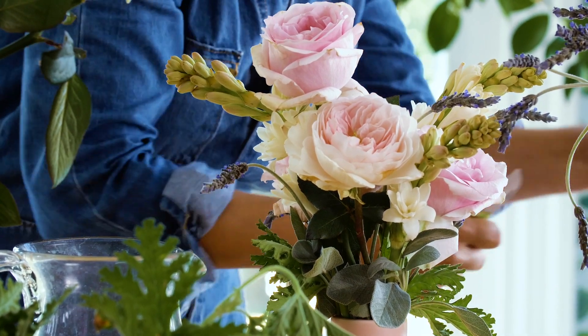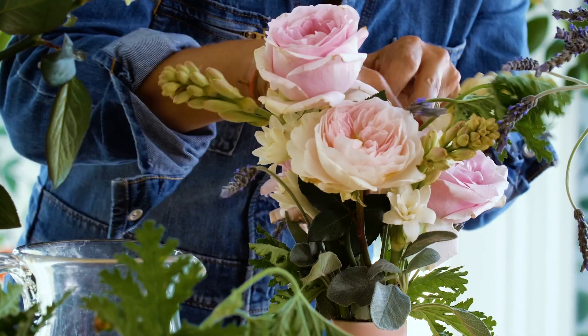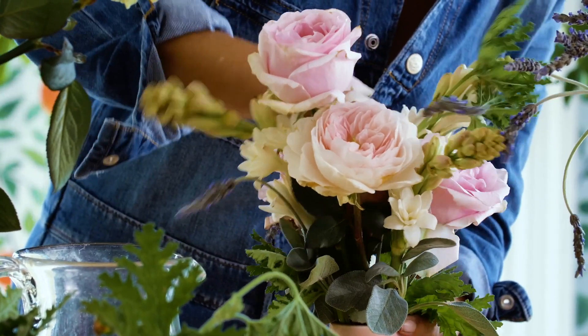Cut the stems at an angle, always. It's a very important floristry tool.